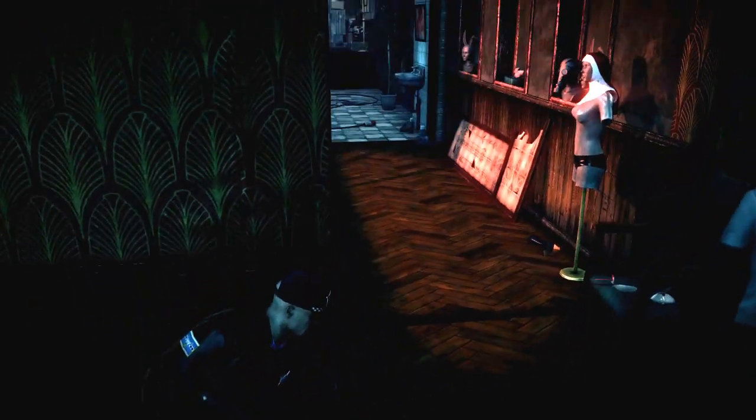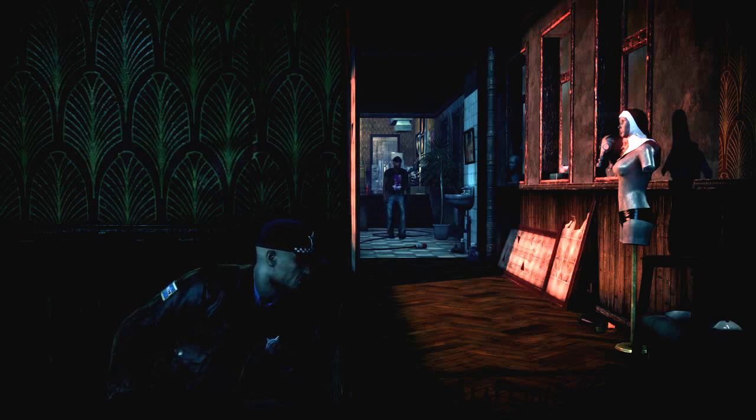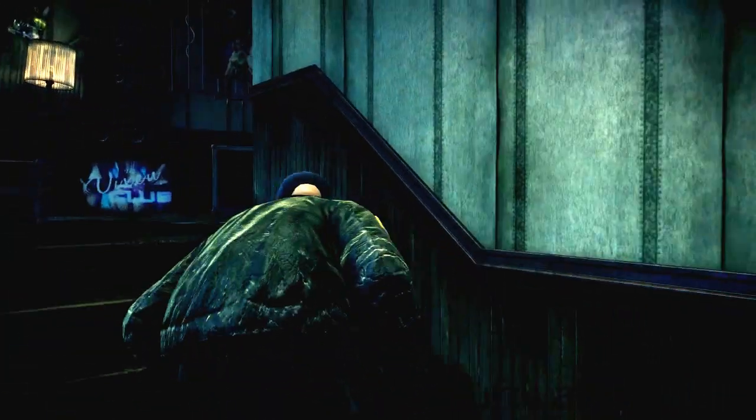Make your way around the cover until you're on this side, then wait for that employee to be standing next to the wall, which he does almost straight away — like right now. Then you can safely go up these stairs.